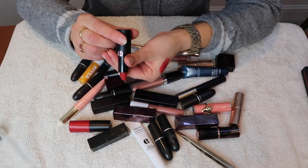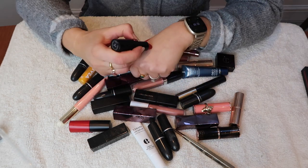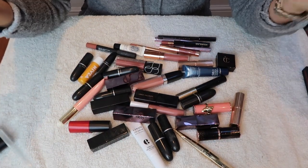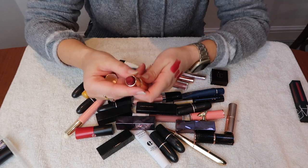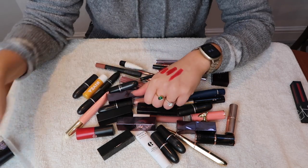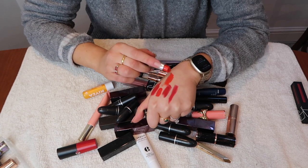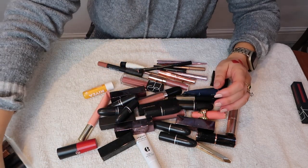I've also got an Armani Rouge d'Armani Matte — a really beautiful, more wintry red. Then there's Charlotte Tilbury Red Carpet Red, which is also beautiful and probably one I'd reach for more. And Lady Danger, which is a bit different. I've had some of these a little too long but I'm going to keep them — for red lipsticks, having four isn't too crazy compared to what my collection used to be.